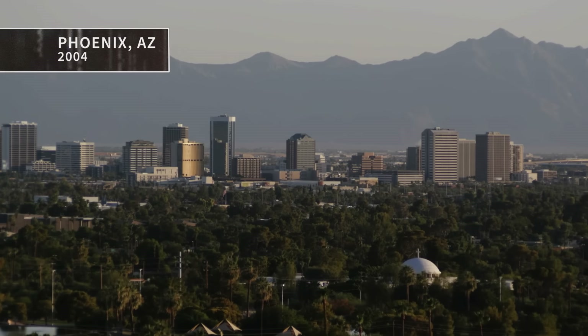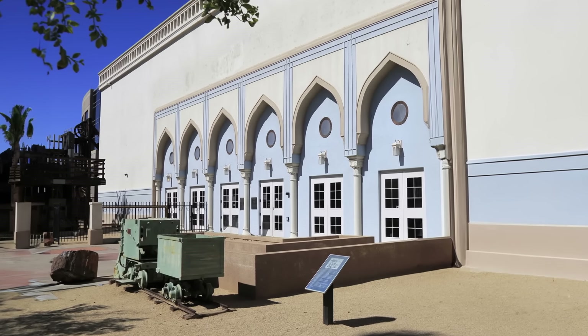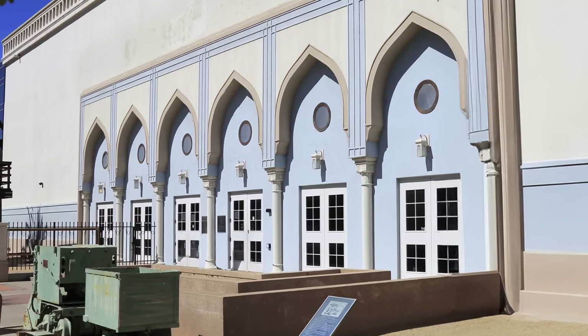Everyone loves a good treasure hunt, and some believe the mysterious stones in this next story could unlock the secret location of untold riches. It's 2004 in Phoenix, Arizona. Third-generation treasure hunter Dan Dillman is at the Arizona Mining and Mineral Museum, where he's been granted special access to view some artifacts that have long been a family obsession.